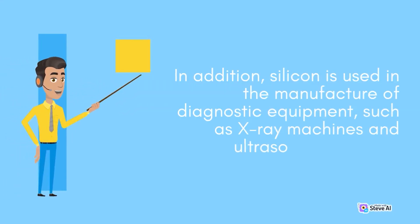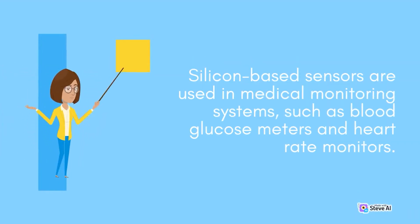In addition, silicon is used in the manufacture of diagnostic equipment, such as X-ray machines and ultrasound scanners. Silicon-based sensors are used in medical monitoring systems, such as blood glucose meters and heart rate monitors.